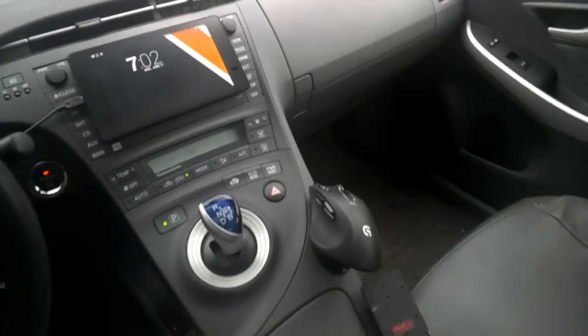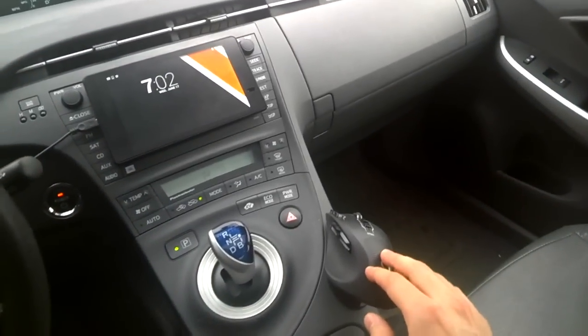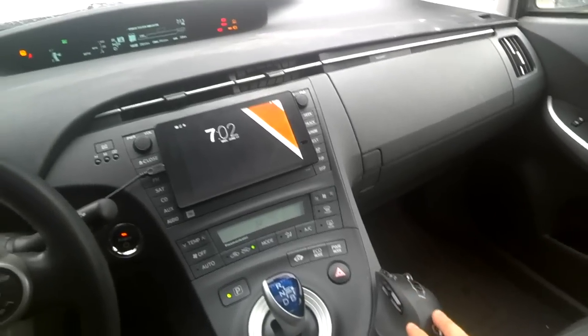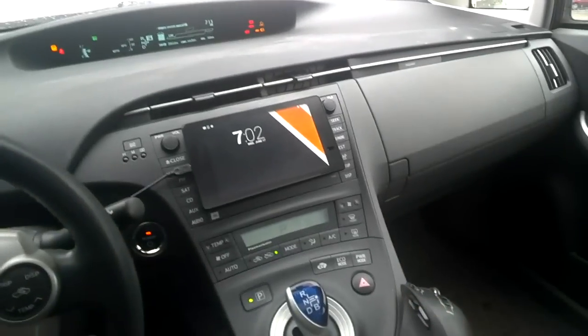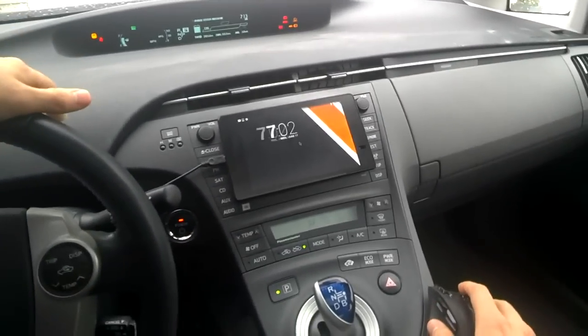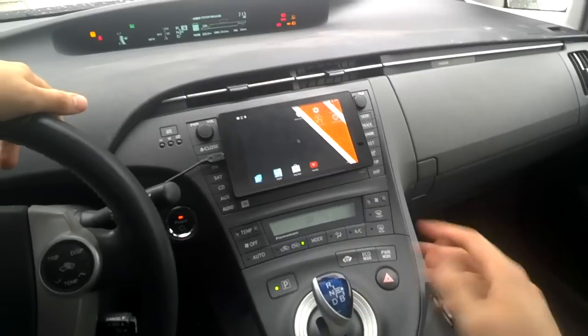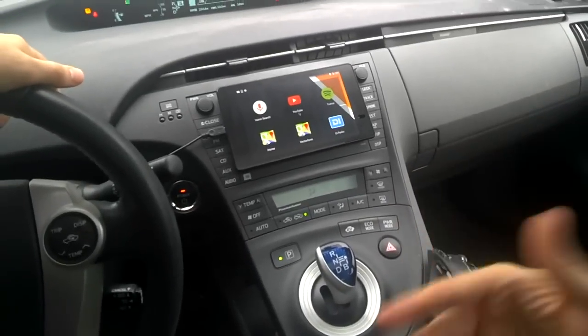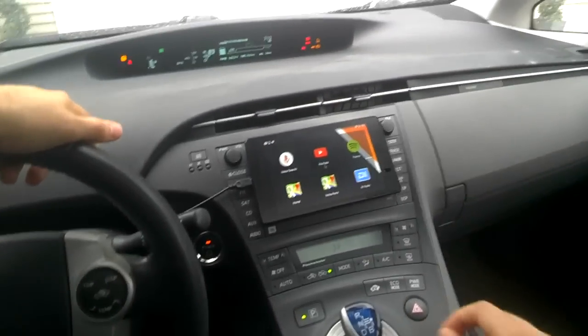What I ended up doing was installing this Logitech G700S mouse and remapping all the different buttons to control the tablet in various ways and also do application-specific mapping. As you can see, I can scroll around with the scroll wheel and jump between my different home pages. I have a lot of icons here to launch apps, but I don't actually need to tap on them.